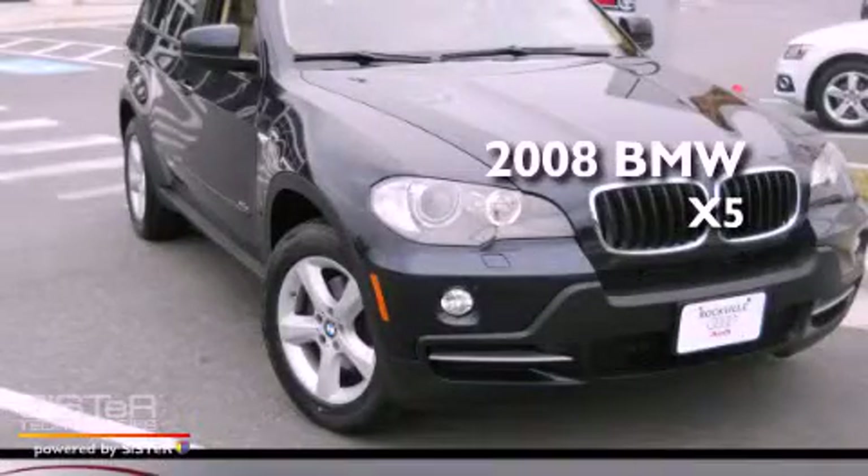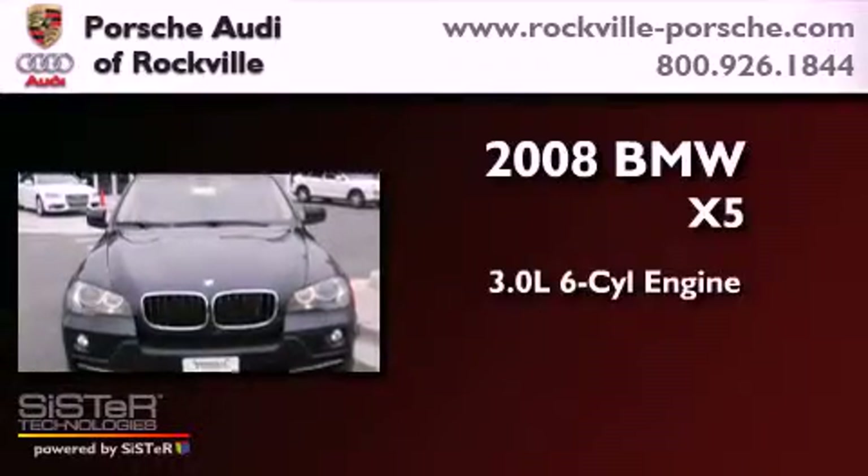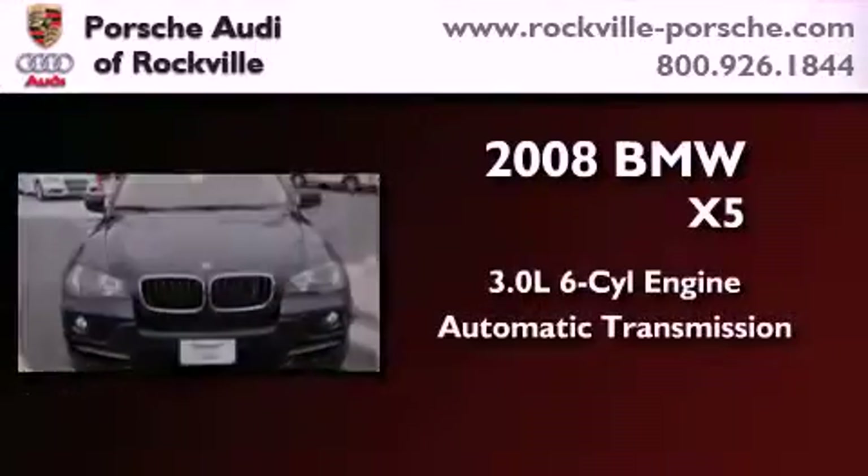This is a 2008 BMW X5. It has a 3.0-liter six-cylinder engine, an automatic transmission, and all-wheel drive.